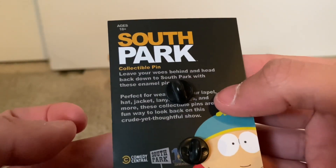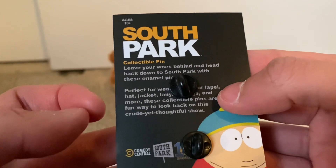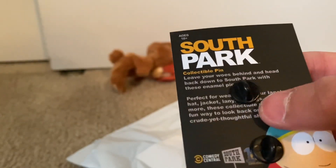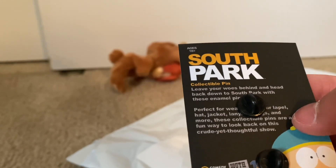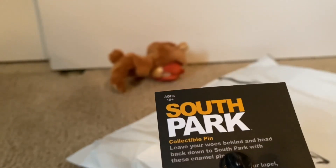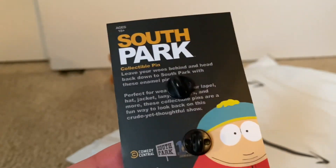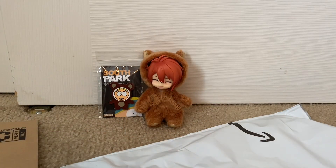It says: 'A collectible pin — leave your woes behind and head back down to South Park with these enamel pins.' And then it says: 'Perfect for wearing on a lapel, hat, jacket, lanyard, and more. These collectible pins are fun ways to look back at this crude yet thoughtful show.'